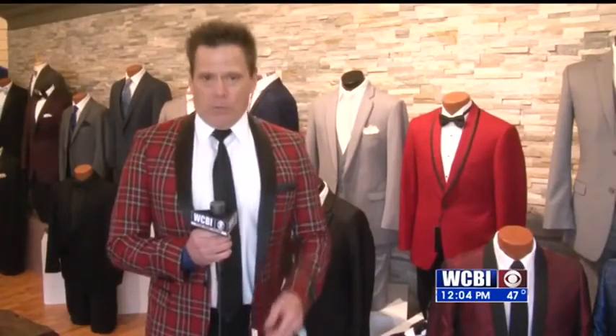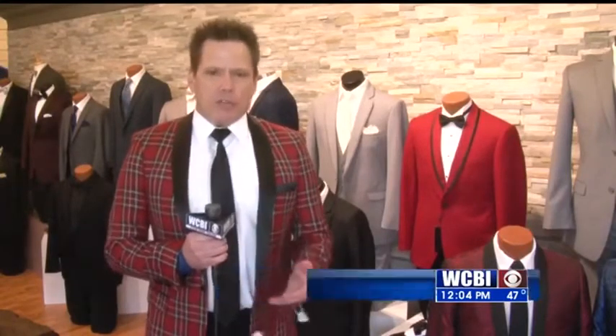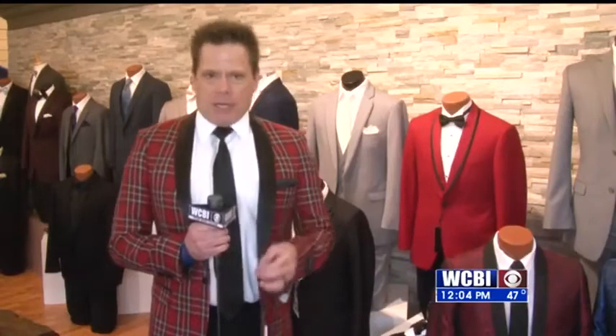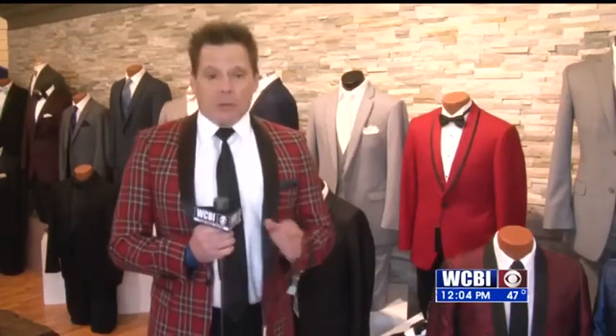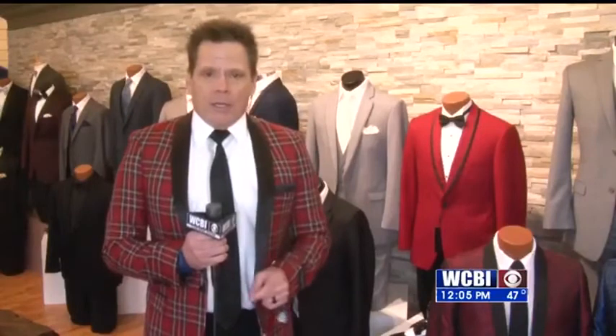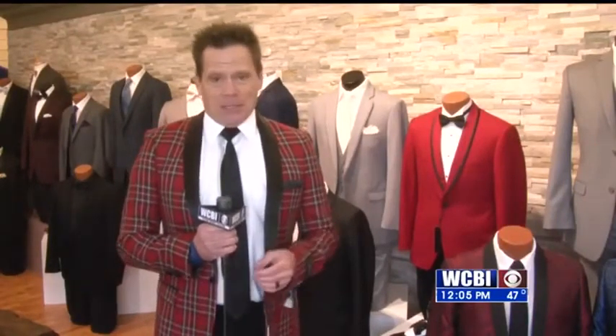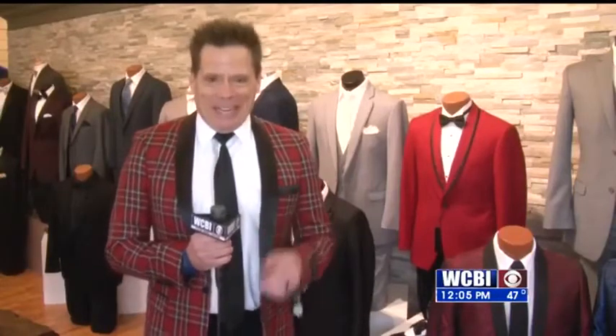And don't forget the tuxedos for the groom and the groomsmen. You can go the traditional route or you can create your own style. But remember this, guys — the bride, your fiancée, decides what you wear. It's her big day and she is always right. That's some good advice to remember from here on out.